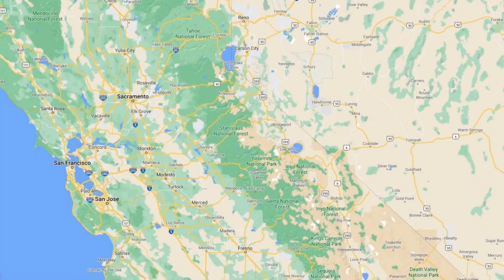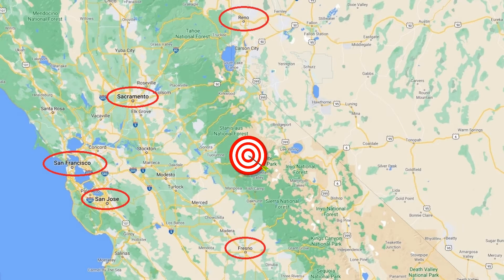Yosemite is a spectacular and diverse national park in California. It is located within a three-hour drive from San Francisco, San Jose, Sacramento, Fresno, and Reno, Nevada. It is very accessible and very popular.